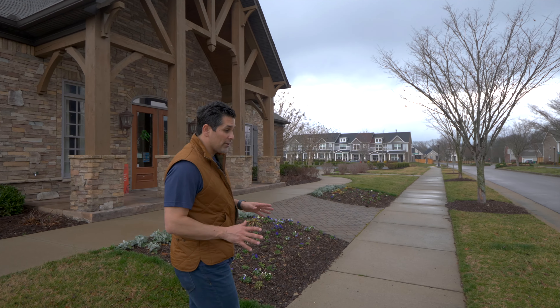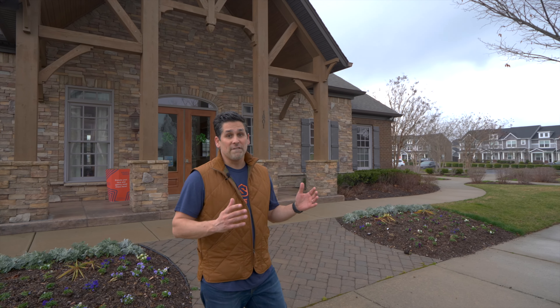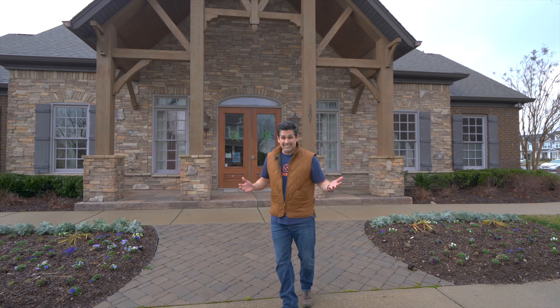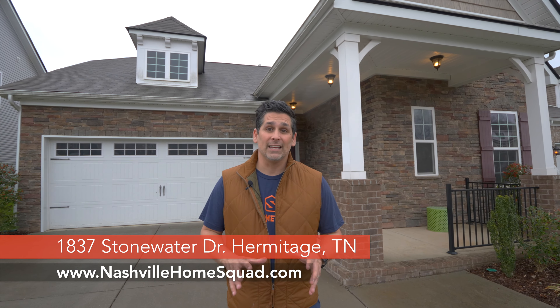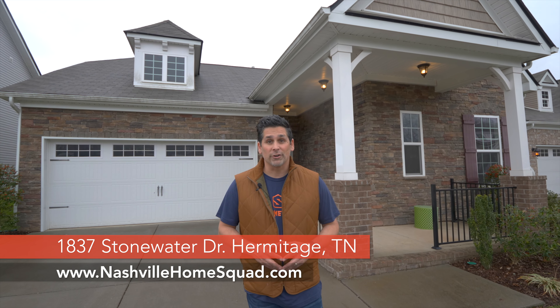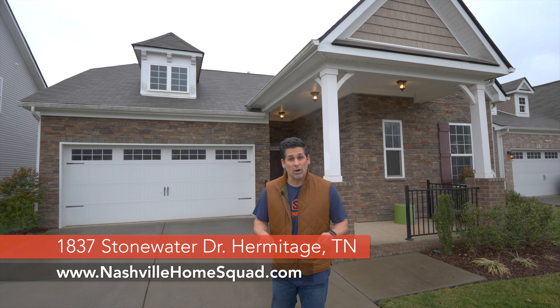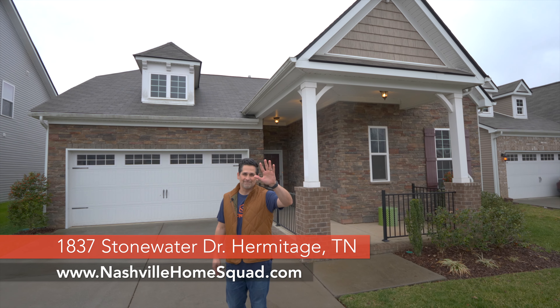The community itself is called the Villages of Riverwood here in Hermitage, Tennessee, and it features a beautiful community pool, fitness center, and a stunning clubhouse. Thanks so much for watching — again this is 1837 Stonewater Drive in Hermitage, Tennessee. We'd love for you to come by and check it out. Click the links below for more information or to set up a showing. I'm Steve with Nashville Home Squad — take care.